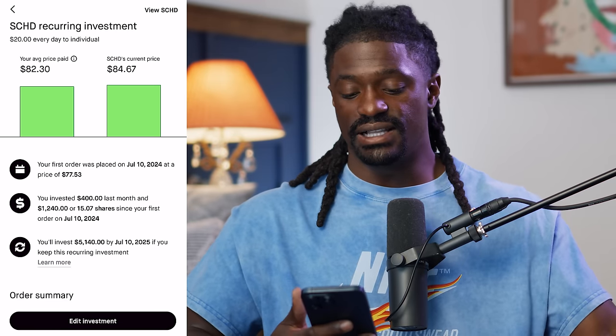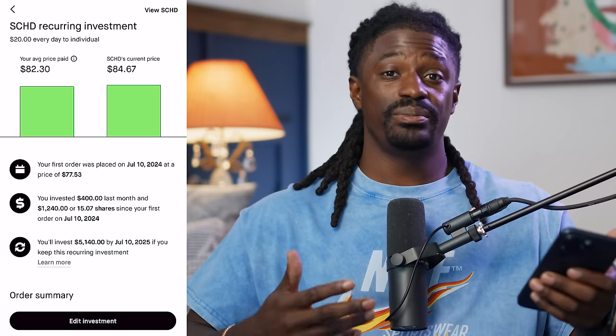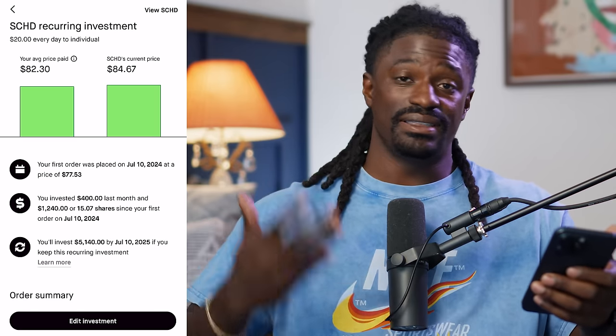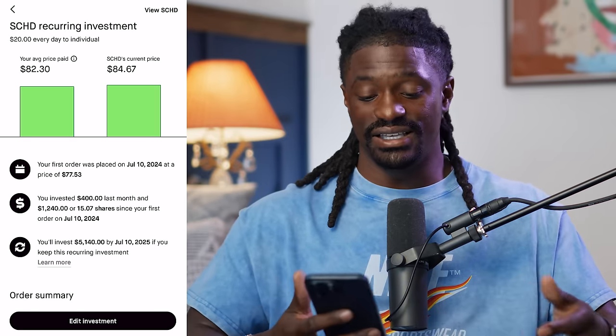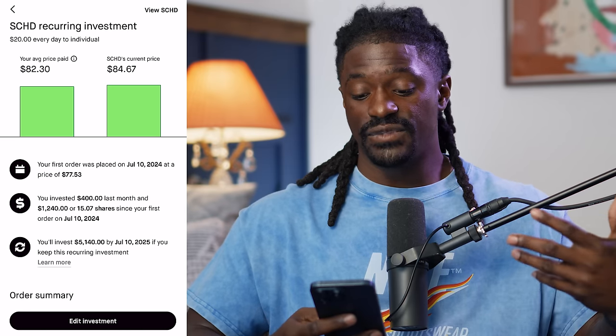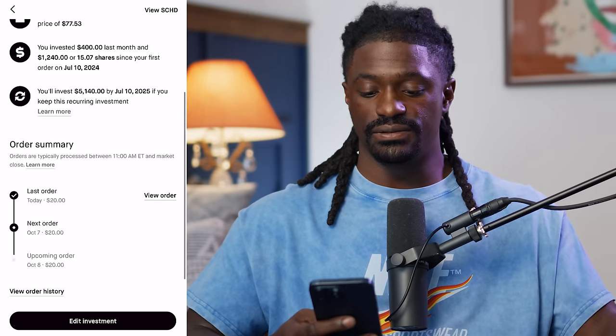I've been investing around $400 every single month — $20 a day is $100 a week or $400 a month. I'm going to show you how that adds up over time and how I'm going to be bringing in thousands and thousands of dollars every single year in dividends from SCHD. By the end of July 2025, I'll have invested $5,140.